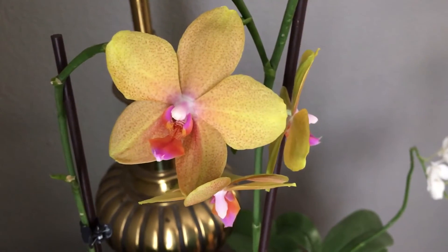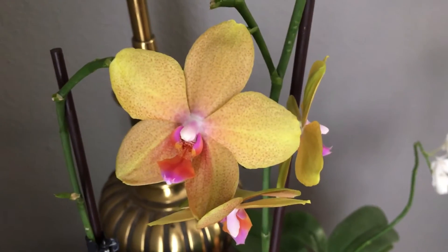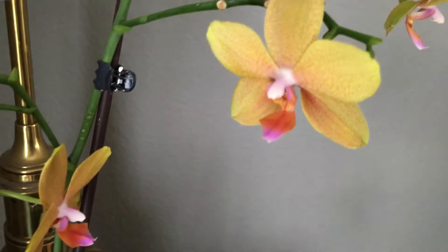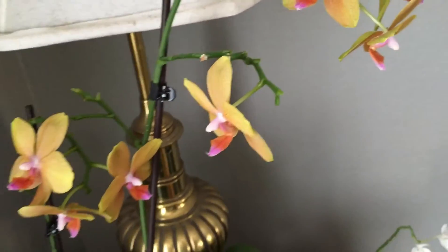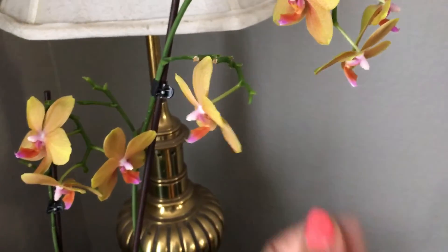It's not that fragrant — it has a fragrance to it, but it's like spicy. Not very good, but it's beautiful and that's what I love about it. And this one is one that continues to bloom once the flowers fade; it just grows on the ends of those.